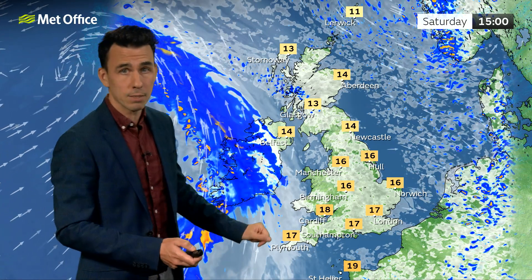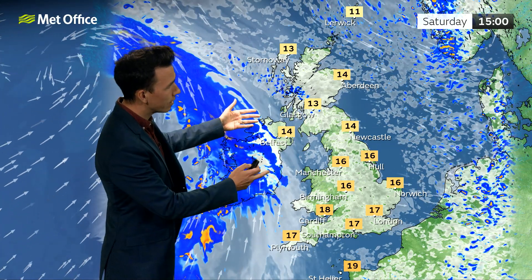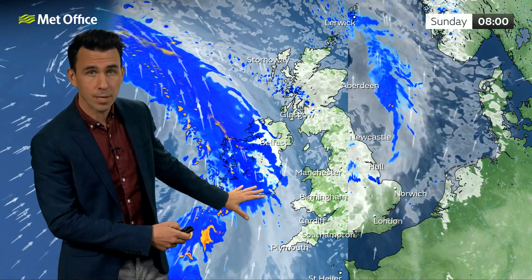Nevertheless, feeling perfectly pleasant given the fine conditions. Saturday's the day, especially if you're in the west, for getting out and about because by the end of the afternoon, Northern Ireland starts to see the first signs of the remnants of this ex-hurricane, outbreaks of mainly light rain feeding in by this stage.